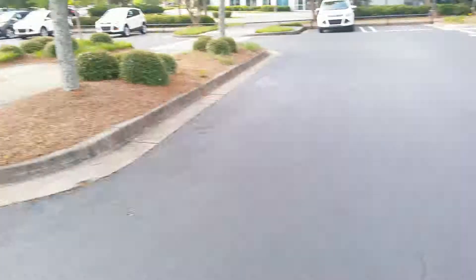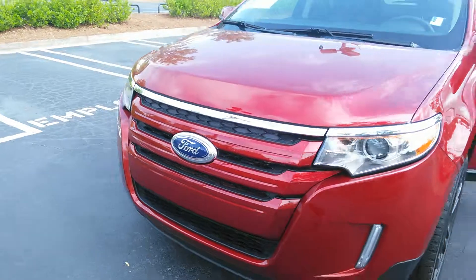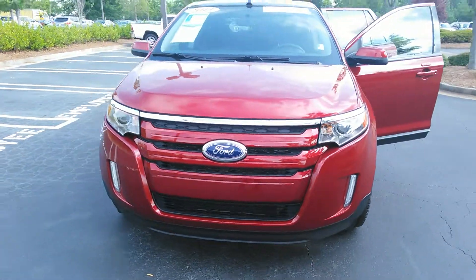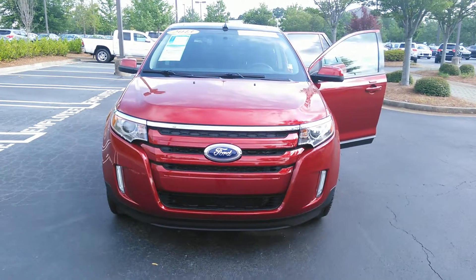That completes the video walk around of the 2013 Ford Edge. This is Damien at Cherokee Ford Lincoln of Alpharetta — give me a call, my number is 678-349-6720.